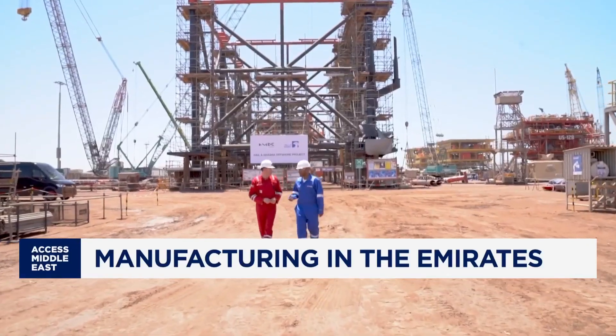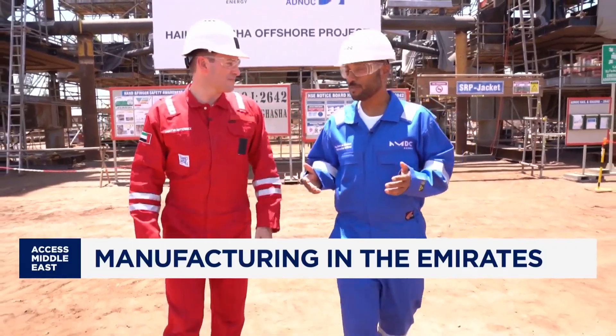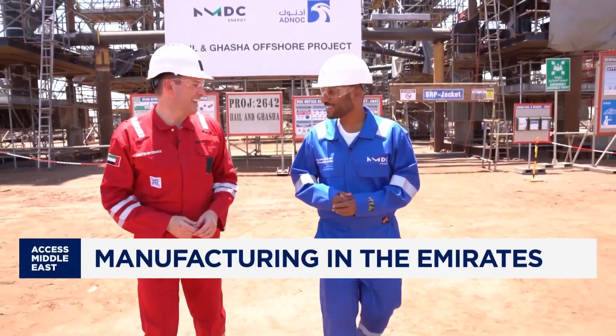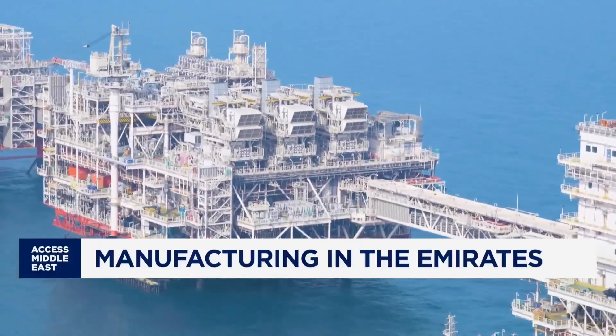CEO Ahmed Salam Aldeheri is walking me through it. You can see in this fabrication yard today, we have more than 1,000 people working here. This is where things happen. Omlulu's gas treatment platform was built here, setting a world record for its size and scale.